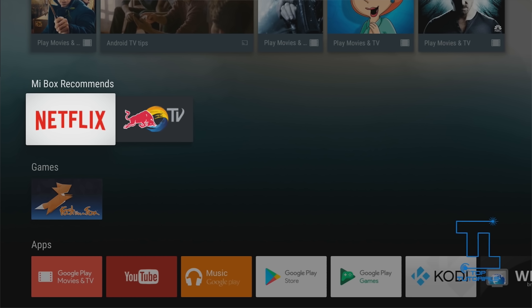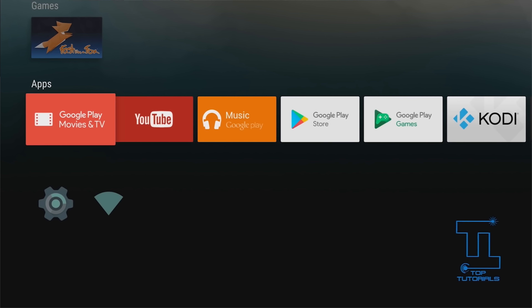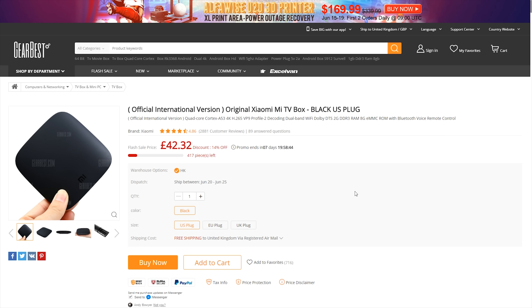A lot of people prefer Android TV OS because it's nicely laid out. It's also got a voice remote, so you can use voice commands to open applications, ask questions, or watch things on YouTube.